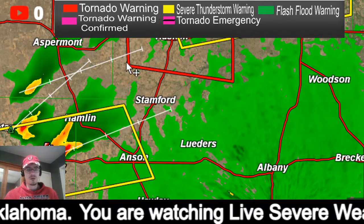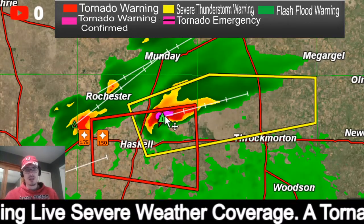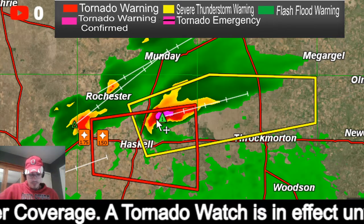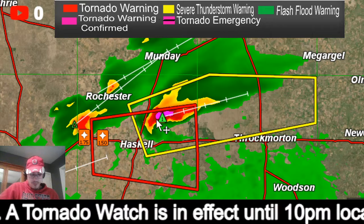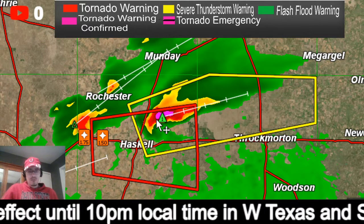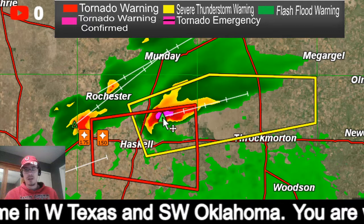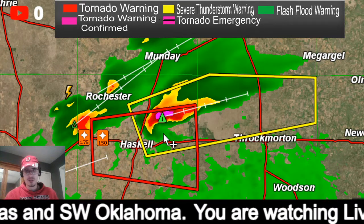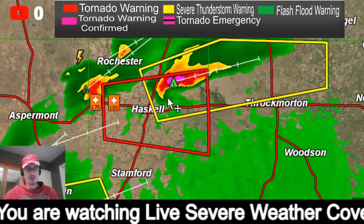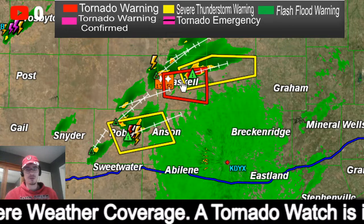If we don't get any more tornado warnings before that one is canceled, I will end the stream briefly until we get more tornado warnings. We will come back on if we get any more tornado warnings and continue coverage. We've got about three more minutes left on this tornado warning.